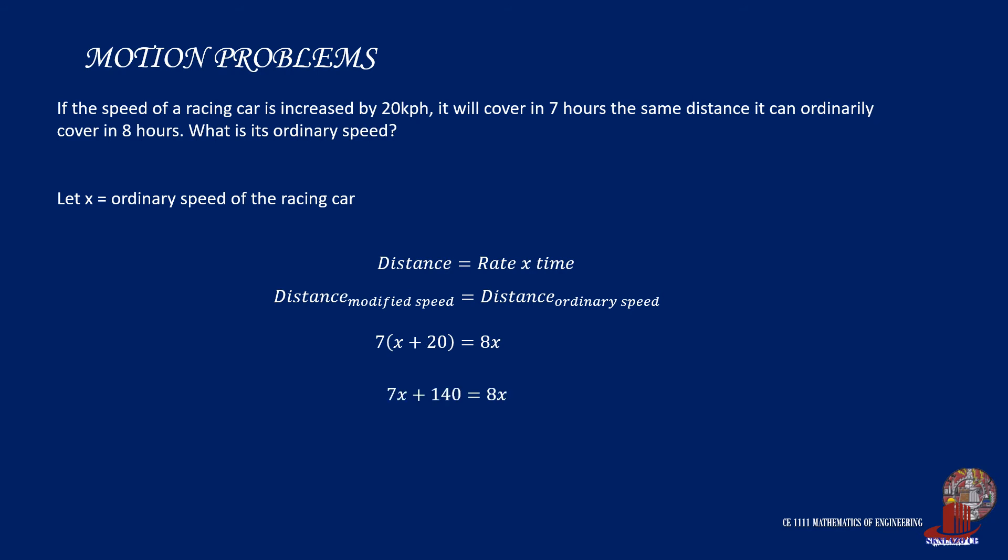By expanding the terms, we get 7x plus 140 is equal to 8x. And arranging them, we have the answer: x is equal to 140 kilometers per hour.